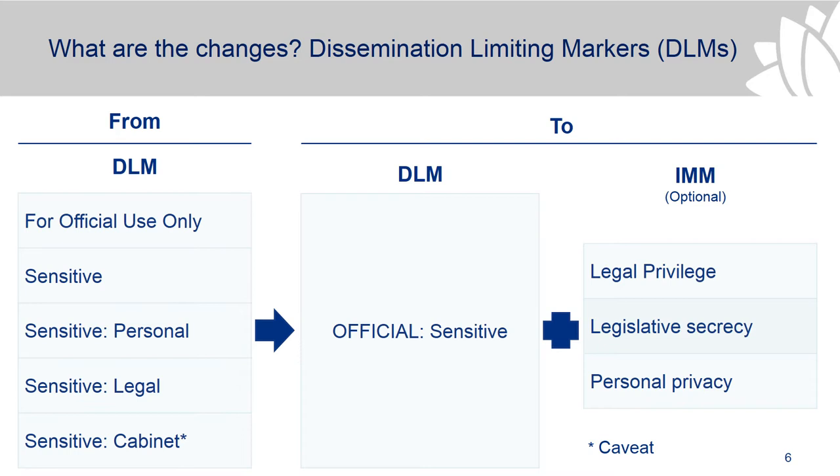I'll talk about the dissemination limiting markers first, because that's what applies mostly to New South Wales agencies. We only have a few agencies that handle security classified information. As I mentioned, the DLMs have been consolidated into one DLM — 'official sensitive'.